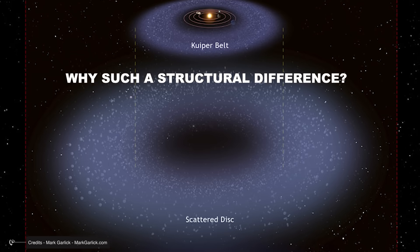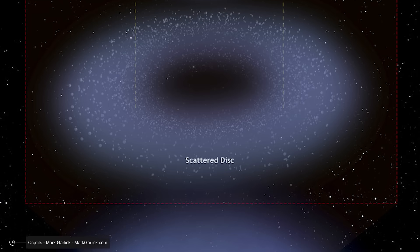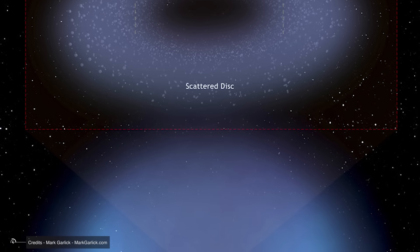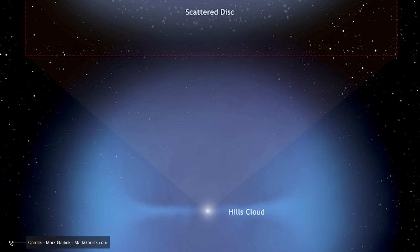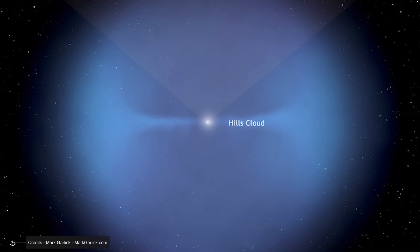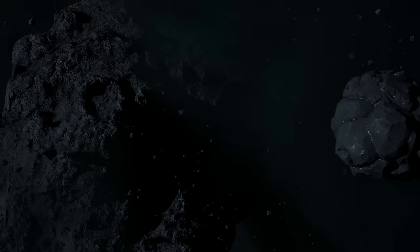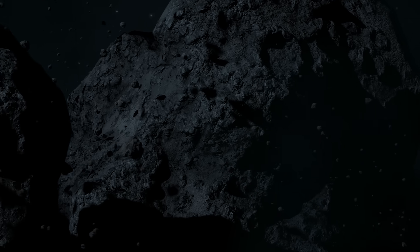Why such a structural difference? The inner cloud, being closer, still feels the faint gravitational tug of the giant planets, especially Jupiter and Neptune. Their influence flattened it out, as if they had partially tamed this region. But the outer cloud lies so far away that planetary gravity barely matters. Here, greater forces dominate: the Milky Way's tidal field and the gravitational nudges of passing stars. These cosmic influences stirred the cloud, making it spherical, mixing its contents like a gigantic gravitational blender.